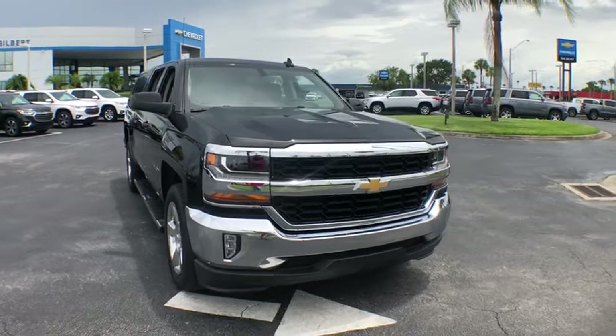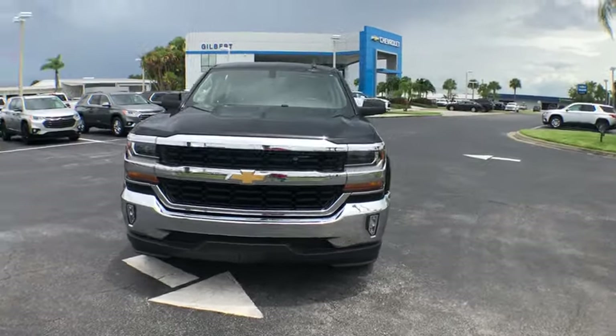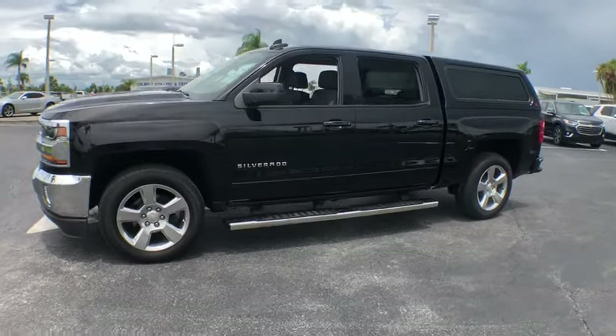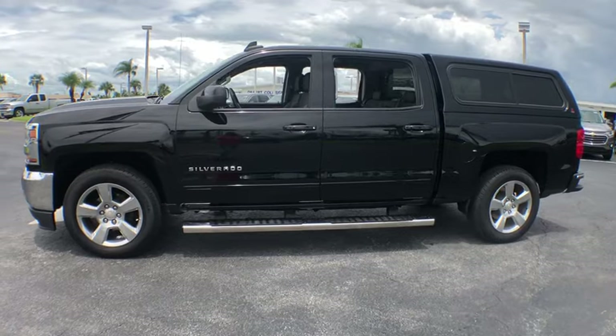We are pleased to show you the 2018 Chevrolet Silverado 1500. The Chevy Silverado 1500 is the perfect combination of functionality, reliability, and technology.